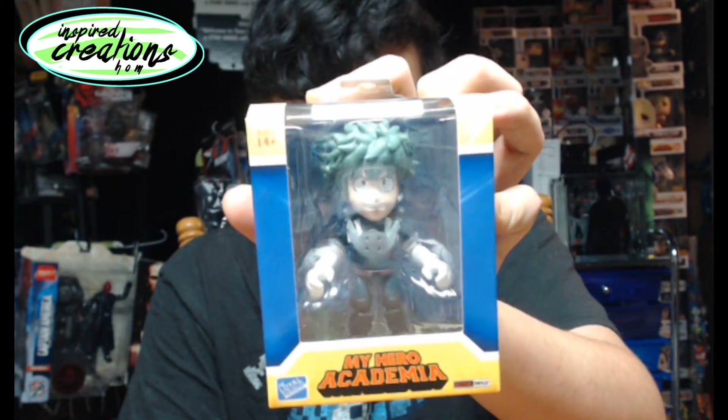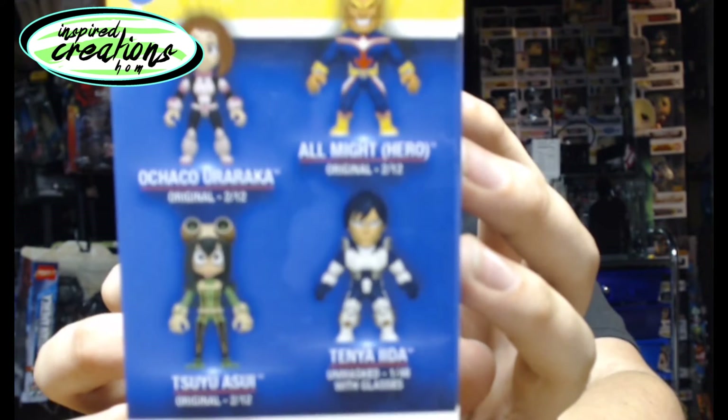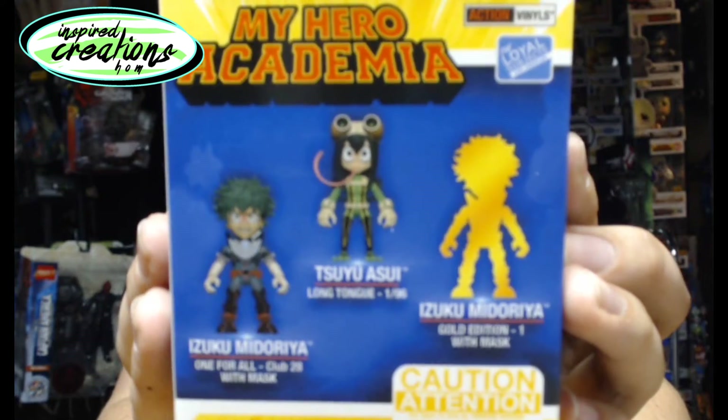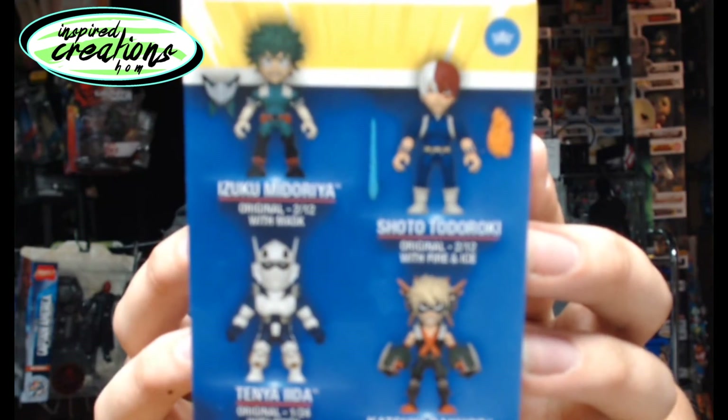So those are the Funko Pops. We're going to transition right into the My Hero Academia toy lines that Diggs has to show you. So Diggs, let's see what you got. All right. So here I have two My Hero Academia action vinyls from the same series. I'm pretty sure there might be more than one series, but I'm not too sure. I've got two of them here to show you today. The first one here is Izuku Midoriya. On the side we've got All Might, Ida, Sue, and Uraraka. We've got a Golden Midoriya, another Midoriya and another Sue. And then Todoroki, Bakugo, Ida with his helmet, and then Midoriya with a removable mask.